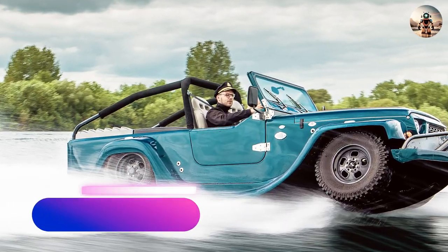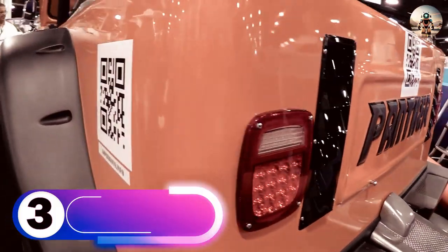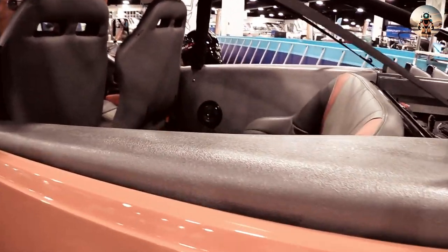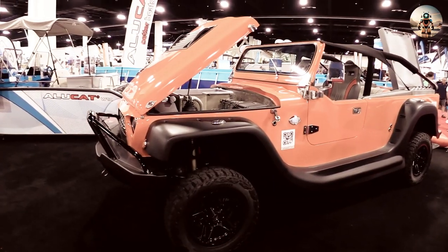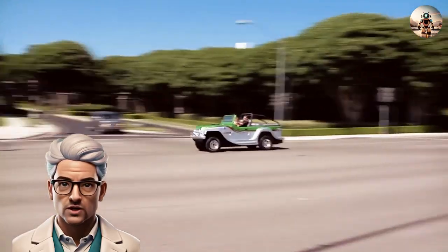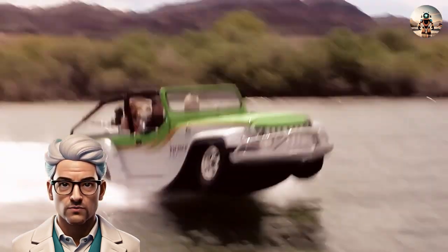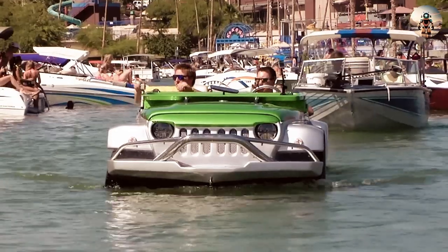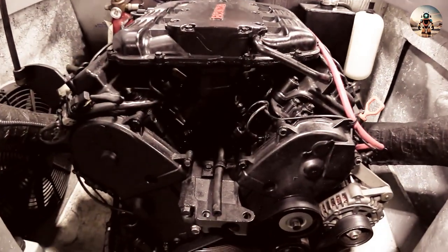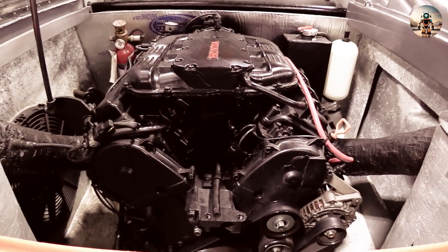Number 3: The Watercar Panther. The Panther is a commercial amphibious car manufactured by California-based WaterCar. The Panther design is solely based on a Jeep compact SUV, constructed from lightweight steel for the chassis and fiberglass for the body. The Panther has a top speed of 85 miles per hour on land and 45 miles per hour on the water. The open-top four-seater is powered by a rear-mounted 3.7-liter V6 from the Acura MDX, which goes through a four-speed manual transaxle on land and a Panther jet drive through water.